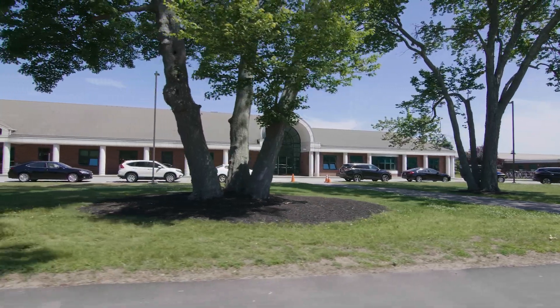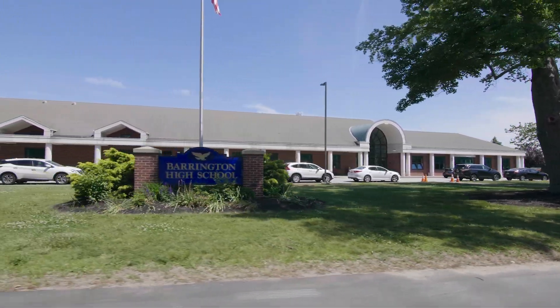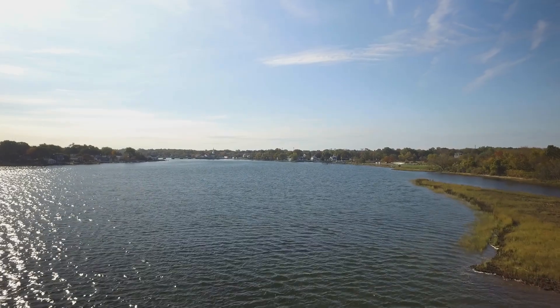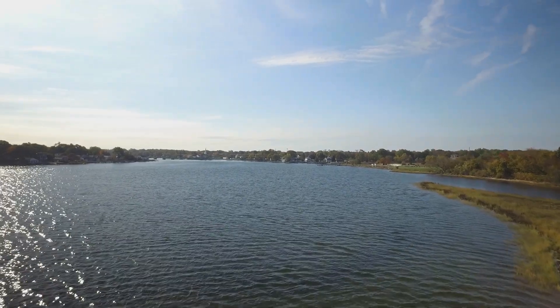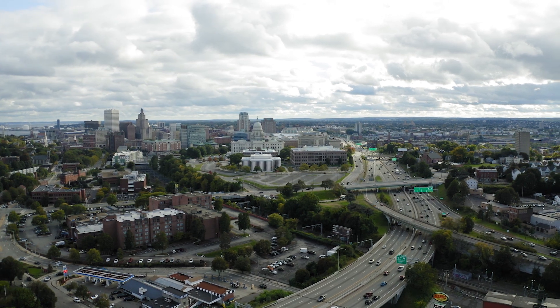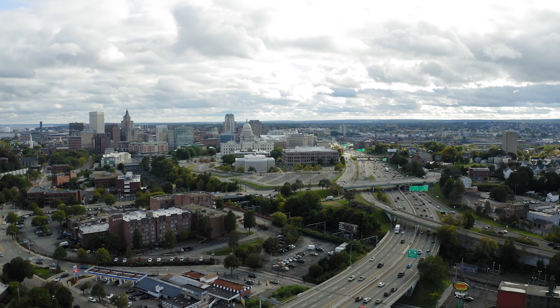The town's blue ribbon public schools are consistently ranked as one of the top in the state. This peaceful coastal town is just a 20-minute commute to Providence, where you can visit the city's acclaimed theaters and dining options, while also enjoying convenient access to hospitals and highways.